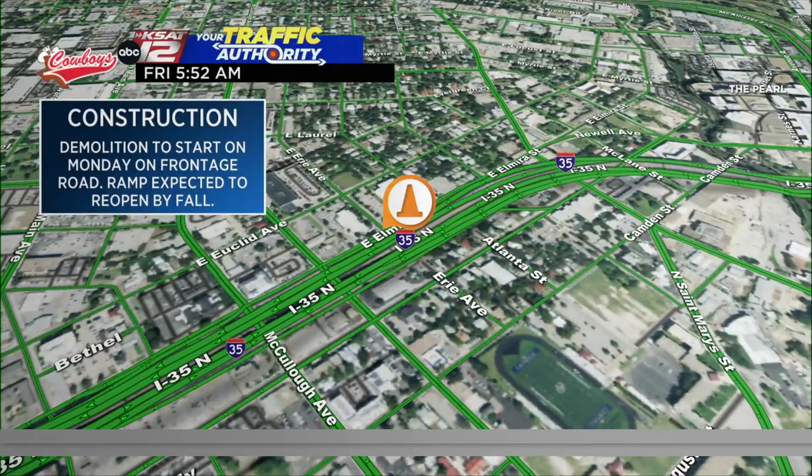A lot of people have always emailed me and asked me here at the station as well — when is that exit going to reopen? The goal is to get that reopened by the fall. They are going to start the demolition next week; it's going to take two weeks. No explosives are going to be used, and there's not going to be any major lane closures on I-35 southbound, so that's good news.